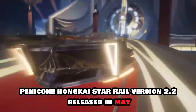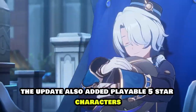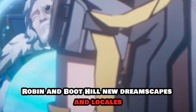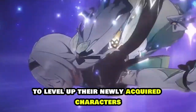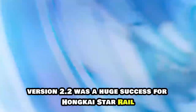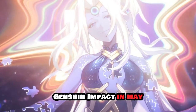Honkai: Star Rail Version 2.2, released in May, marked the culmination of the Pennacone storyline, which began with version 2.0. The update also added playable 5-star characters Robin and Boothill, new dreamscapes and locales, and a slew of new features to assist players keep track of the materials required to level up their newly acquired characters. Version 2.2 was a huge success for Honkai: Star Rail, collecting $87.3 million in revenue and beating Hoyoverse's own Genshin Impact in May.